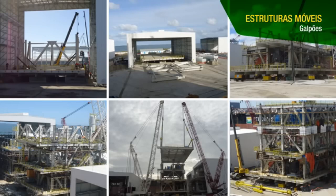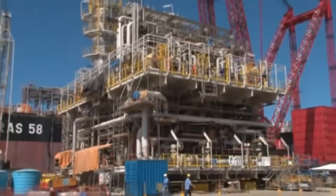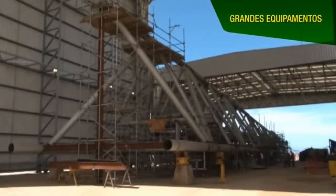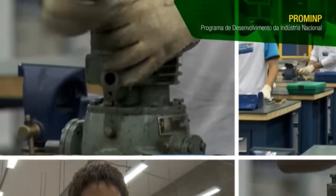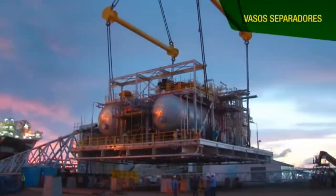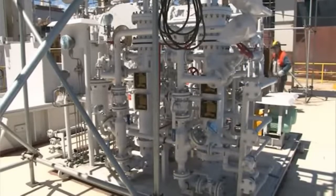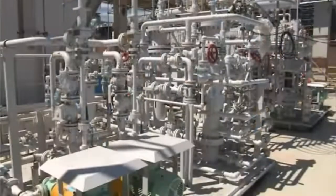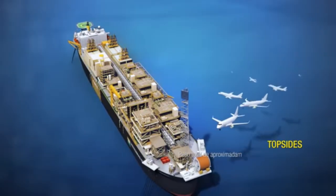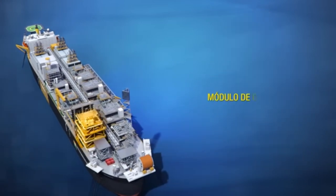Major engineering decisions, such as defining the power generation system's capacity, were made early in the project to expedite the procurement process. The 20 topside modules integrated into the FPSO have a combined weight of approximately 18,000 tons. These include crucial components like gas compression, water injection, and separator modules, all of which were built in Brazil. These modules, each weighing up to 1,400 tons, were fabricated and then seamlessly integrated into the FPSO.